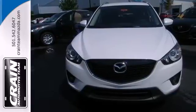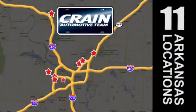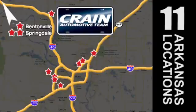Take home the CX-5 today. Visit us anytime at craneteam.com. Go, go, go. The Crane Team's got them. Craneteam.com.